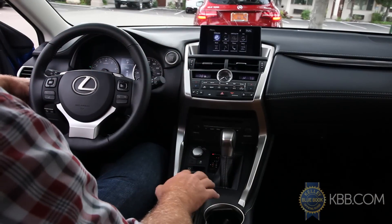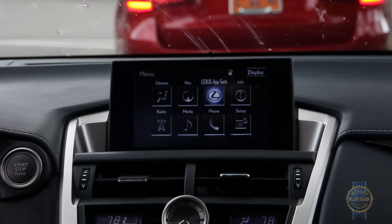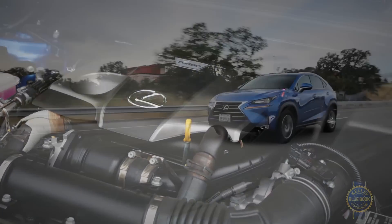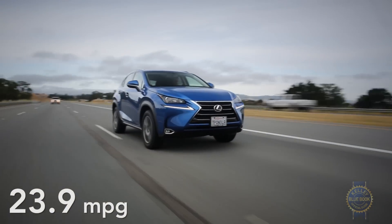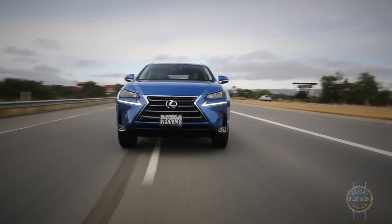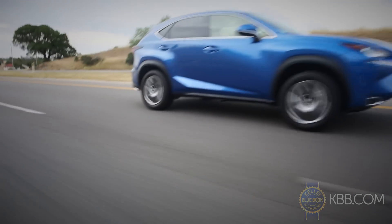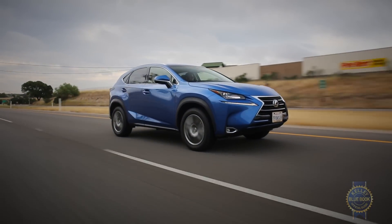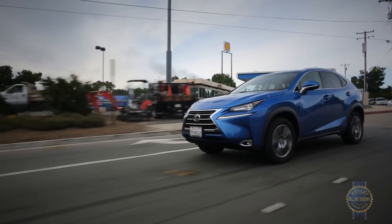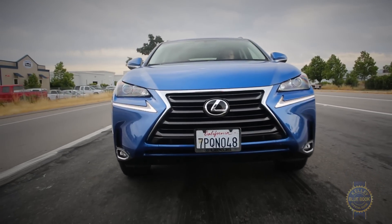On the infotainment front, most of the KBB crew found the NX's touchpad interface to be nicely positioned and intuitive to use. Under this shapely hood sits a 2-liter turbocharged engine that returned the best average fuel economy in our comparison. And while 235 horsepower is the lowest figure in this comparison, our front-wheel-drive NX tester never felt underpowered. What we did notice was an unexpected abundance of wind and road noise, countered by a smooth freeway ride and pleasant city driving made possible by light steering, unimpeded outward visibility, and a nifty brake hold feature that lets you remove your foot from the brake pedal when stopped.